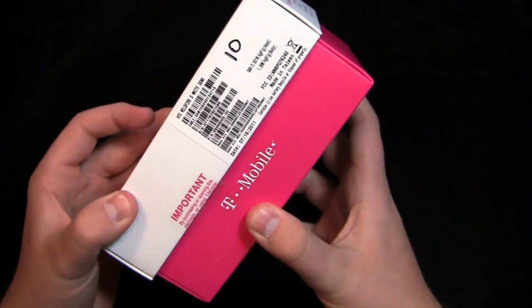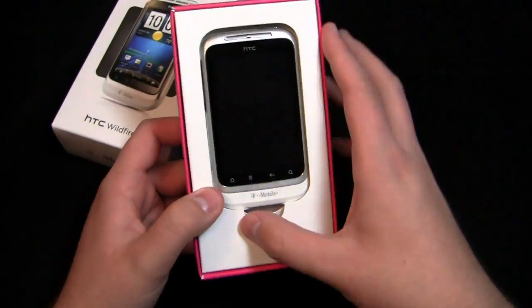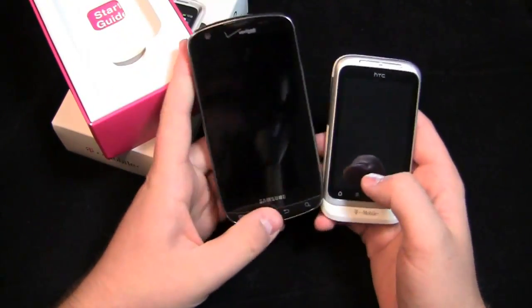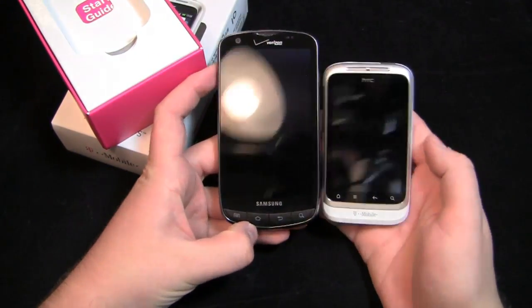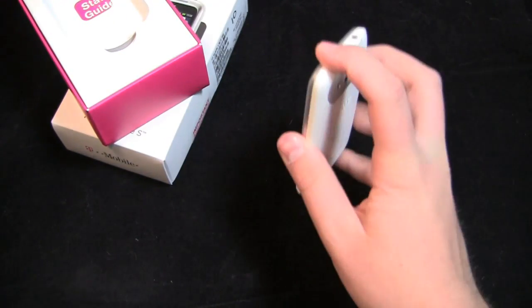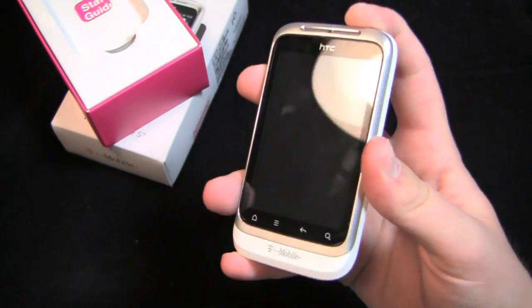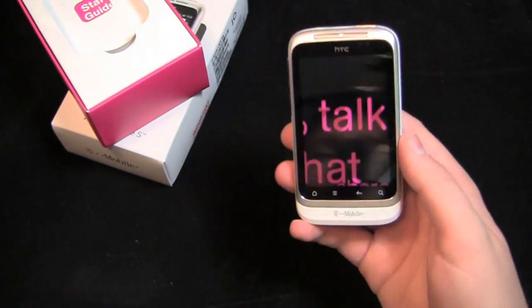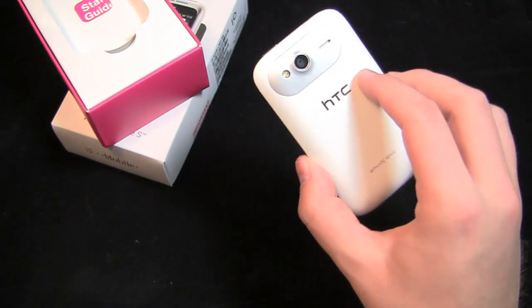It does come in a slightly different box. Here's the device — you'll notice it's much smaller than other devices on the market. I just happen to have the Droid Charge here so you can see the size difference. It's very pocketable and easy to fit in the hand, but it's very small, so people with large hands may not like it. But for those with small fingers or small hands — females, children, teenagers — this may be the device for you.